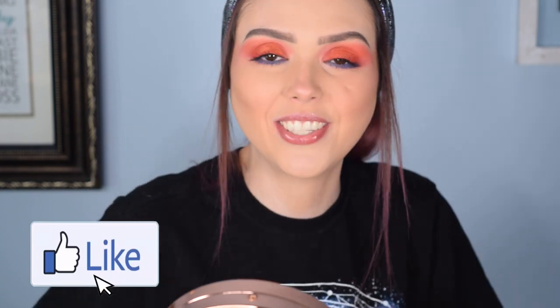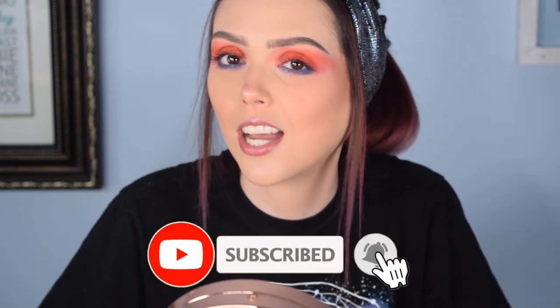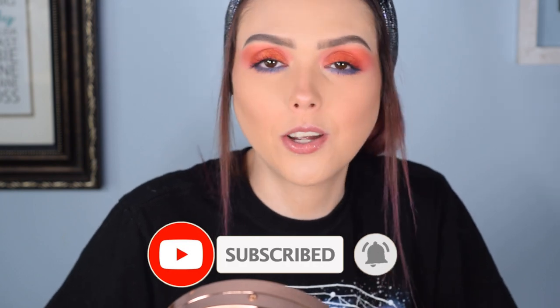I hope you guys enjoyed the video. If you did, give it a thumbs up. If you like us, consider subscribing and hit the notification bell so you see every time we post new videos, which is pretty consistently. I hope you guys are all doing well, you're safe, and you have a wonderful day. Stay girly with a dark twist.